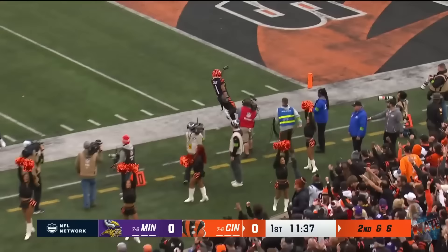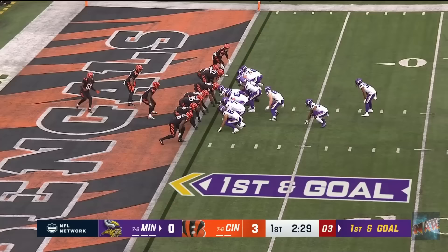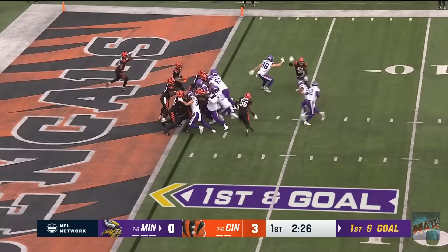Browning, on second, has Chase wide open and he makes the one-handed grab inside the 25. And the Bengals have the first points of the game.